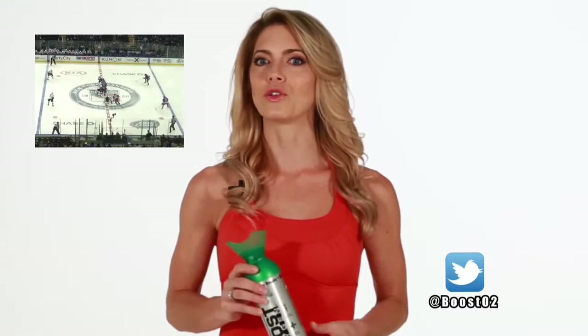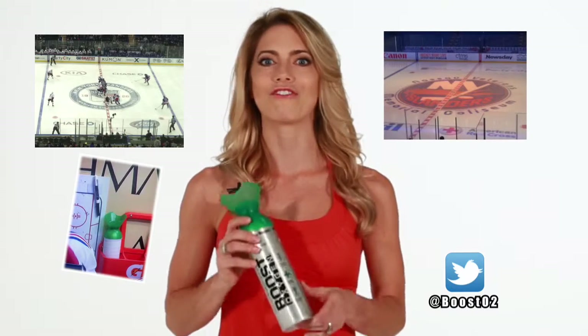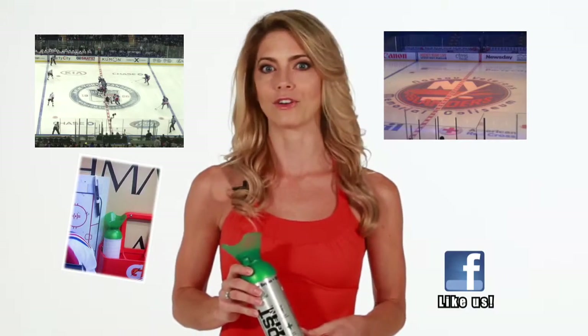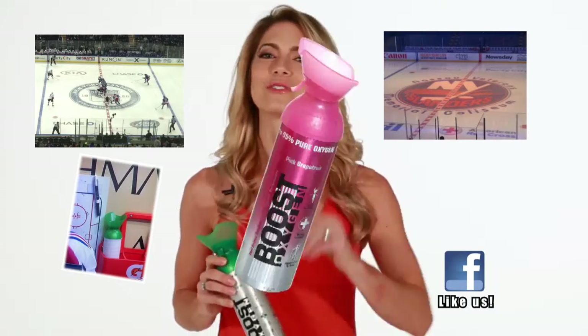In fact, both the New York Rangers and New York Islanders have been using our very own Boost Oxygen on their benches for convenient access and fast aerobic recovery after hard shifts. Now you can too.